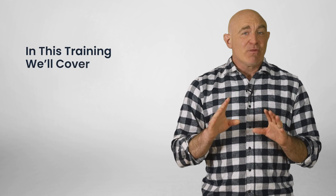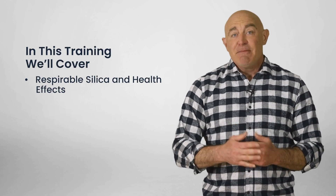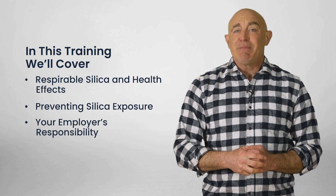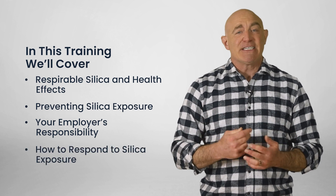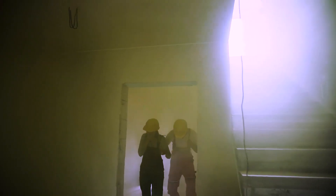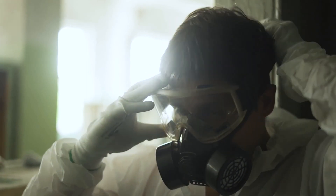In this training, we're going to cover respirable silica and its health effects, methods for preventing silica exposure, your employer's responsibility to protect you, and how to respond to suspected silica exposure. By the end of the course, you should have a stronger understanding of the hazards of silica dust and the steps you can take to protect yourself and your co-workers.